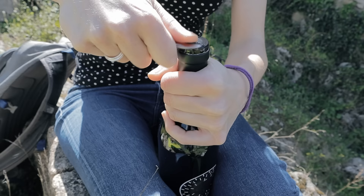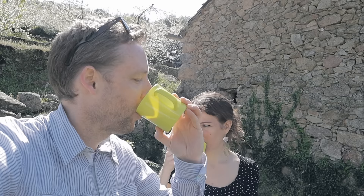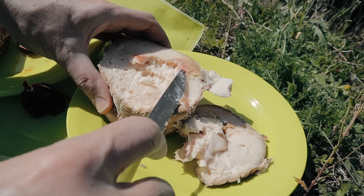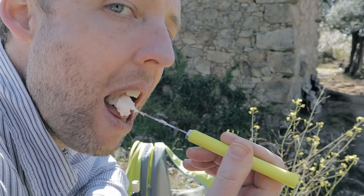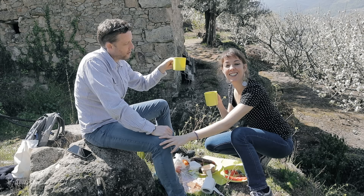Here we are. Yoli, here's to el Valle del Jerte — olé! Here's to love and overcoming adversity. Always together. Salut. It's intense — Spain's strongest cheese, yeah. It's good. Welcome to the world's most awkward picnic.